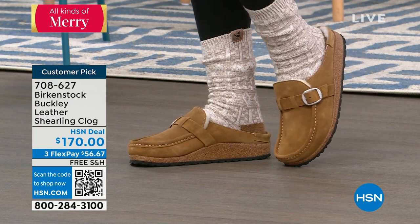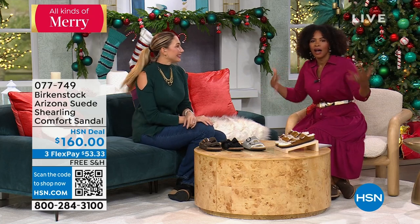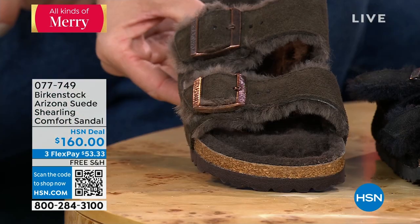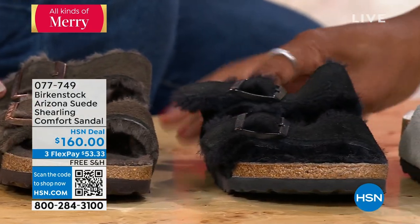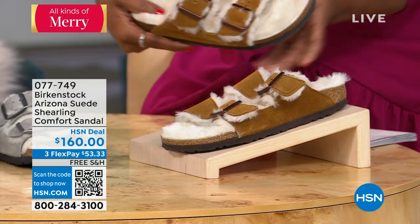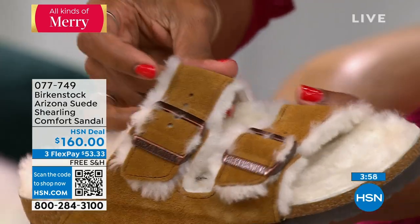We're going to continue with more shearling — this is the Arizona with shearling. The Arizona you typically think of as a hot-weather shoe, but you can warm it up and wear it for cold weather. We've got them in mocha, black, stone coin, and mink. The mink ones look like something to snuggle up in — taking that classic shearling boot look and putting it into that iconic Arizona sandal. They make such a statement.